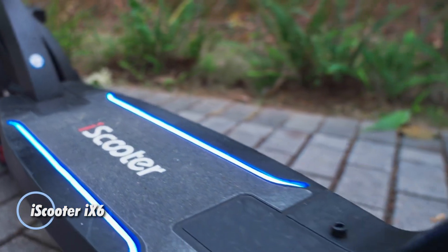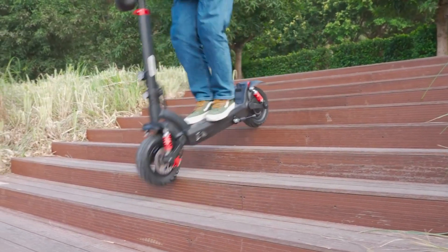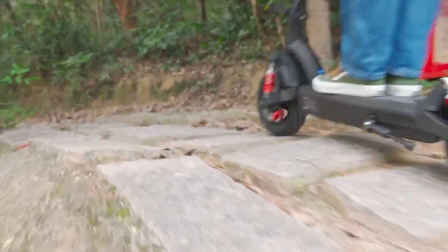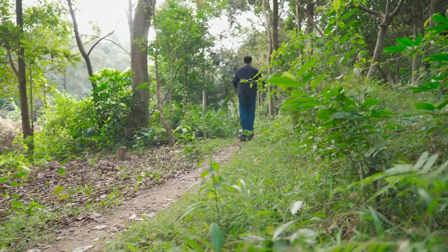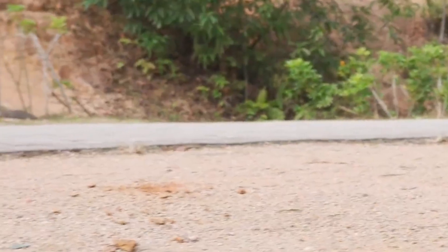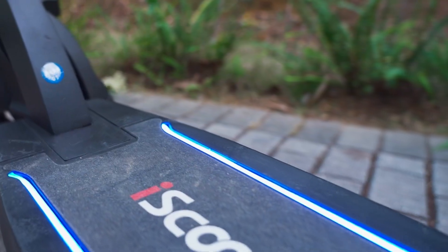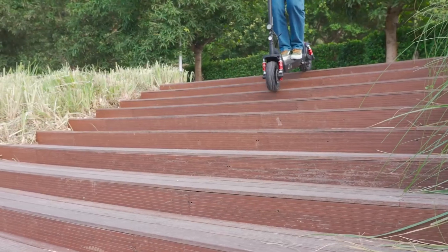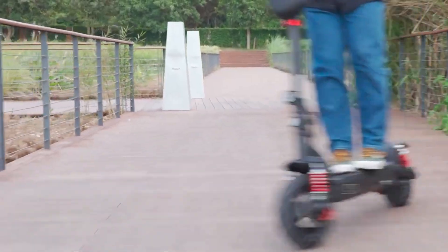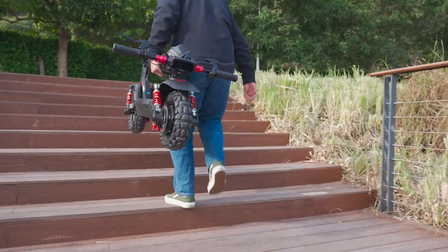The iScooter 9-6 redefines electric scooters, transforming them into high-performance sports vehicles. With its striking cyber-pink design and aircraft-grade magnesium alloy frame, the 9-6 exudes strength and durability, supporting a maximum payload of 150 kg. Front and rear disc brakes ensure precise control, while the 11-inch self-healing pneumatic off-road tires provide reliability and stability. This robust off-road electric scooter reaches speeds up to 45 km/h and has a range of approximately 60 km, making it ideal for adventure enthusiasts. The 9-6 combines advanced technology with exceptional performance, whether tackling rugged trails or cruising through urban environments.